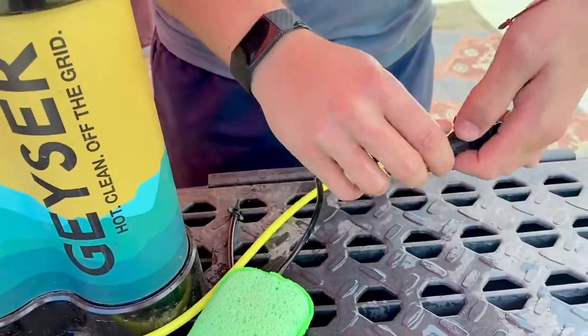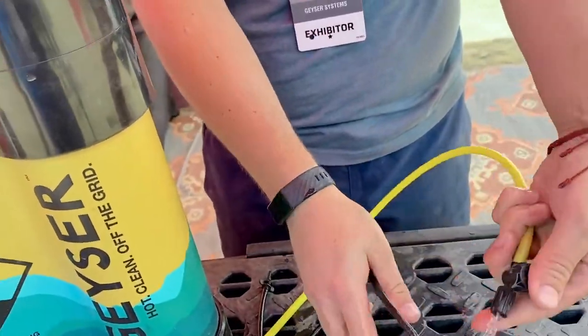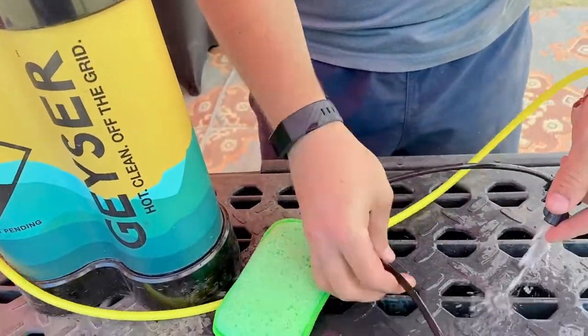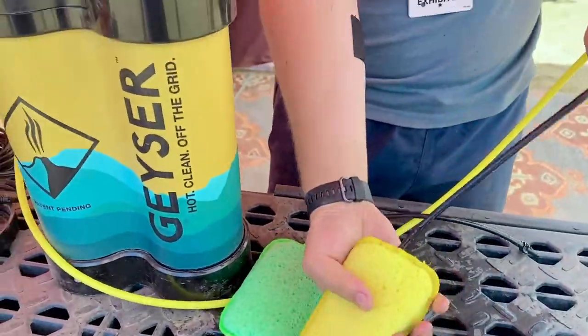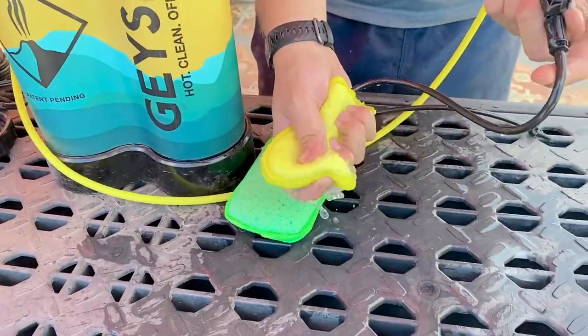These guys swap out so that you can use this as a spray nozzle. And you can connect these so that everyone in your camp has their own scrub, or you can use one for your camp kitchen and clean your dishes.